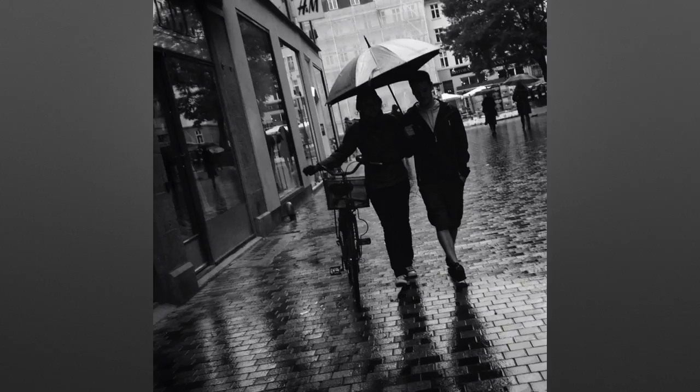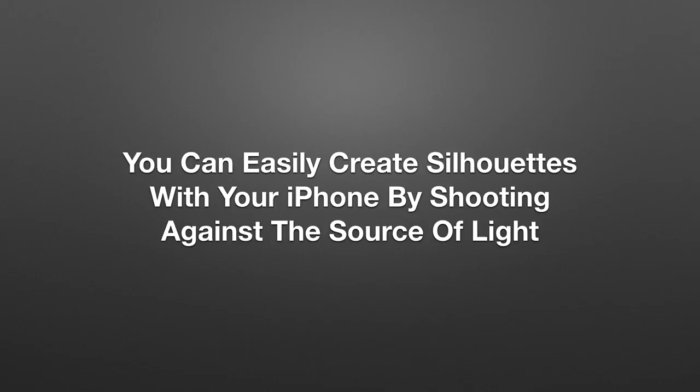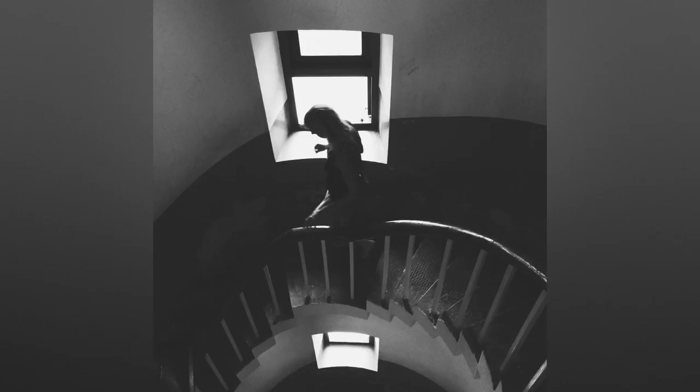You don't see any silhouettes in real life, but the camera sensor sees the world so much differently than your eye. The only way to become a great iPhone photographer is to learn these differences and start seeing the world through the eyes of a photographer. So how do you create silhouette photos? It's really simple: you can easily create silhouettes with your iPhone by shooting against the source of light. Here in this photo all the light is coming from behind the subject through a small window, so the subject itself becomes a silhouette. When you're inside, if all the light in the room comes from a window or open door, you can create silhouettes simply by shooting against the source of light.